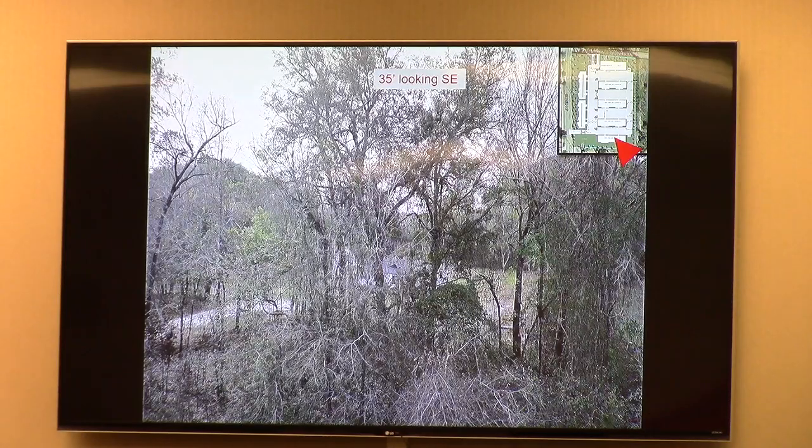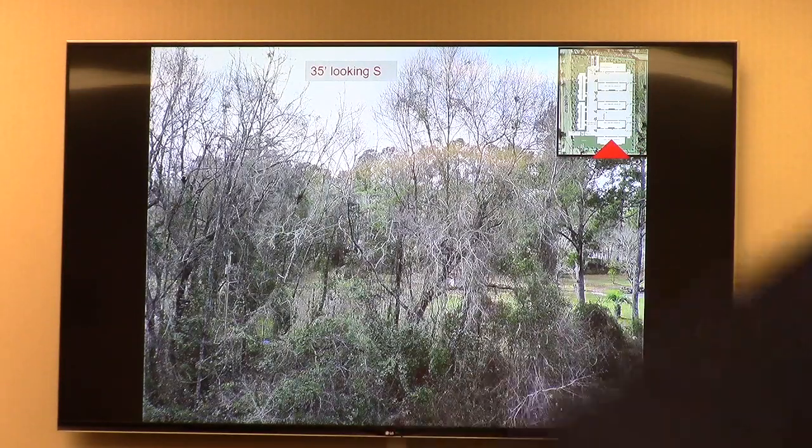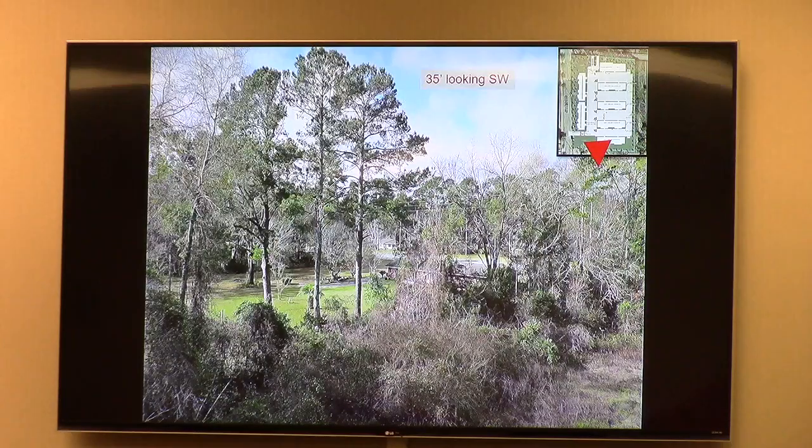Here's a 35-foot view with the drone footage, looking to that southeast corner — one of the adjoining properties. And looking due south between the two property owners back there. And then one looking southwest towards James Road.